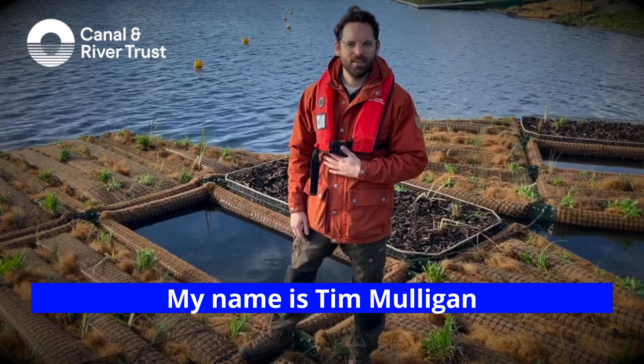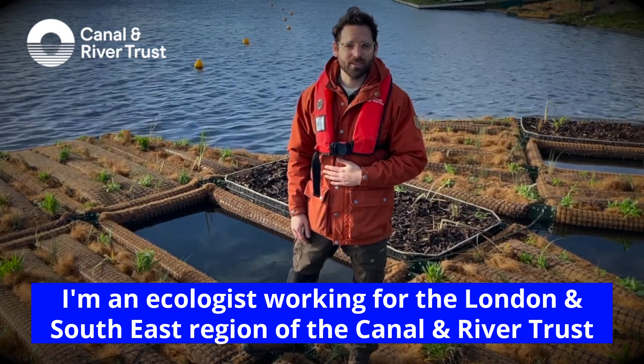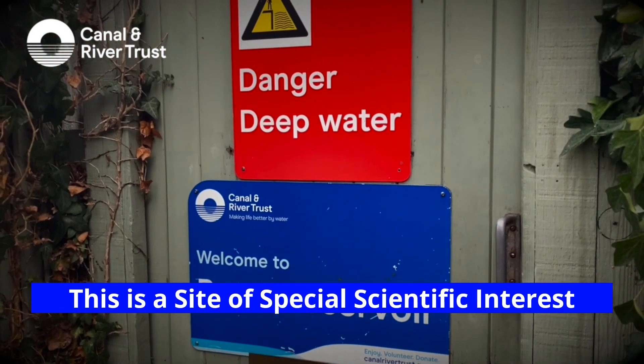My name is Tim Mulligan. I'm an ecologist working for the London South East region of the Canal and River Trust. Today we're at the Brent Reservoir. This is a site of special scientific interest.